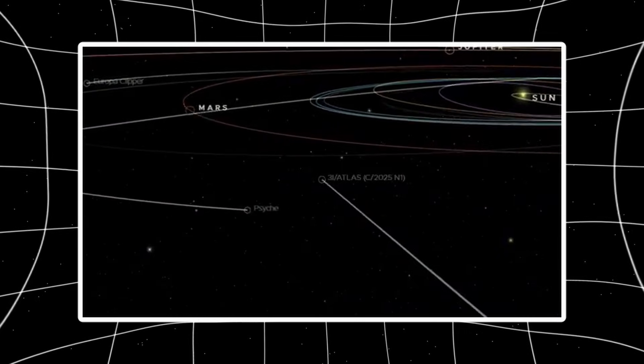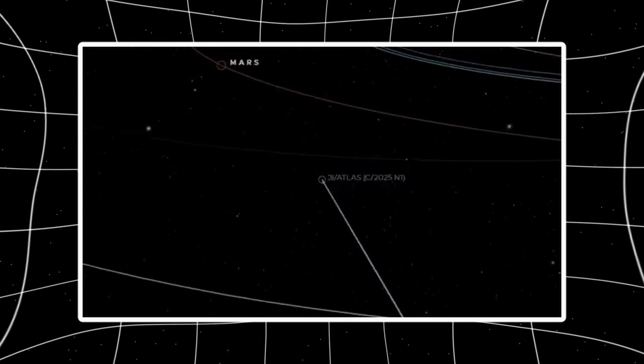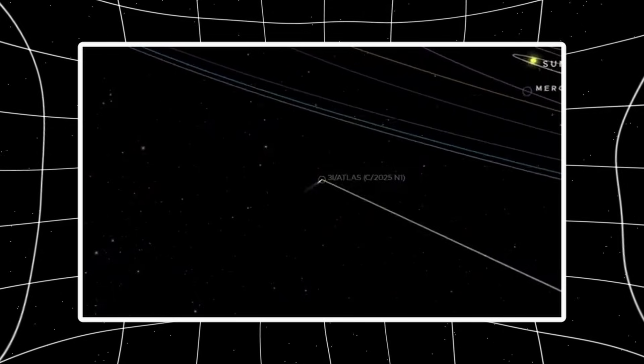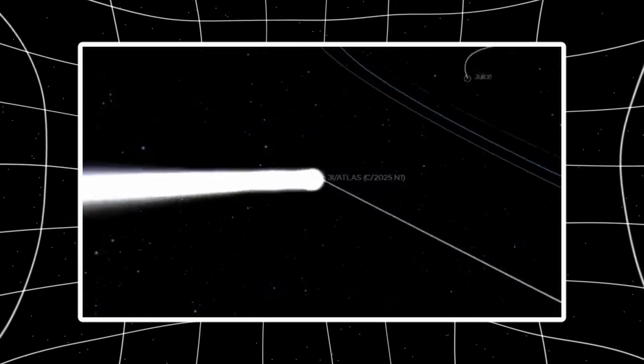Drop your analysis below. And if you want updates as more observations come in, subscribe now. We're tracking this through the March 2026 Jupiter encounter. Share this with anyone following 3i Atlas. The pattern is undeniable.